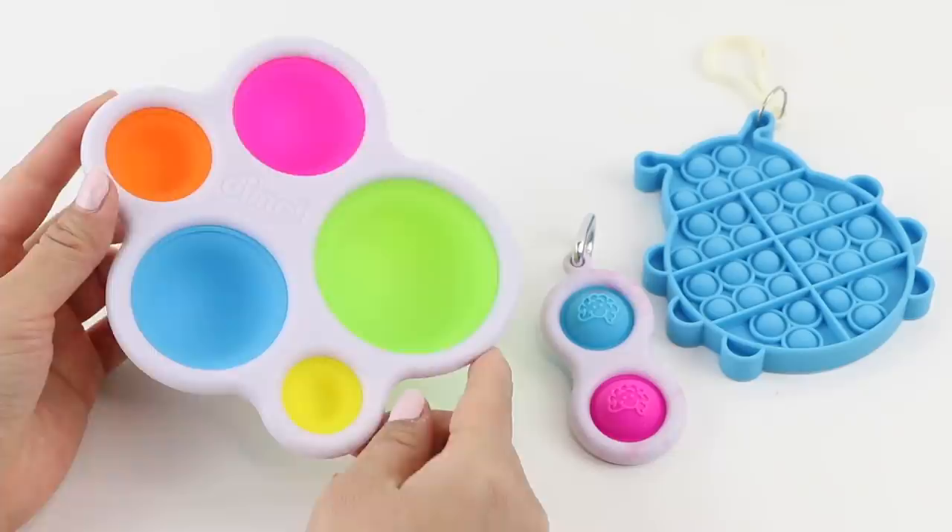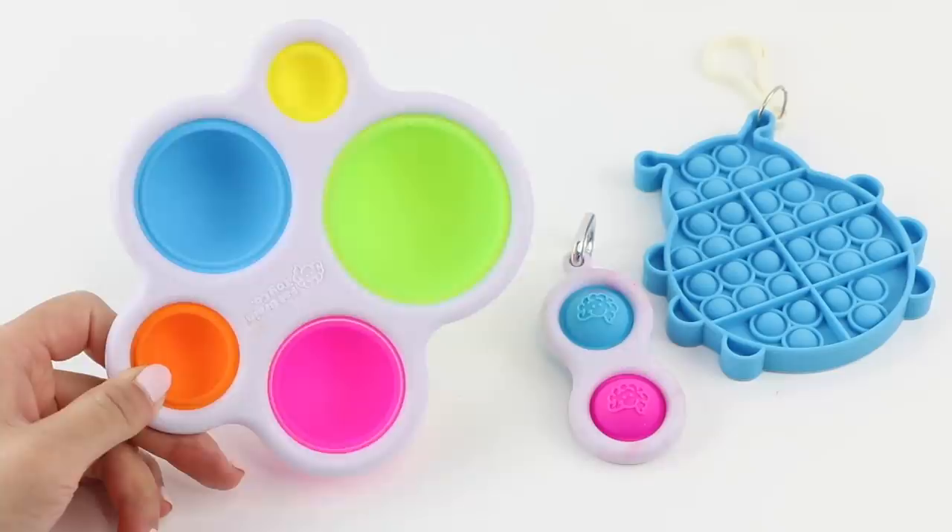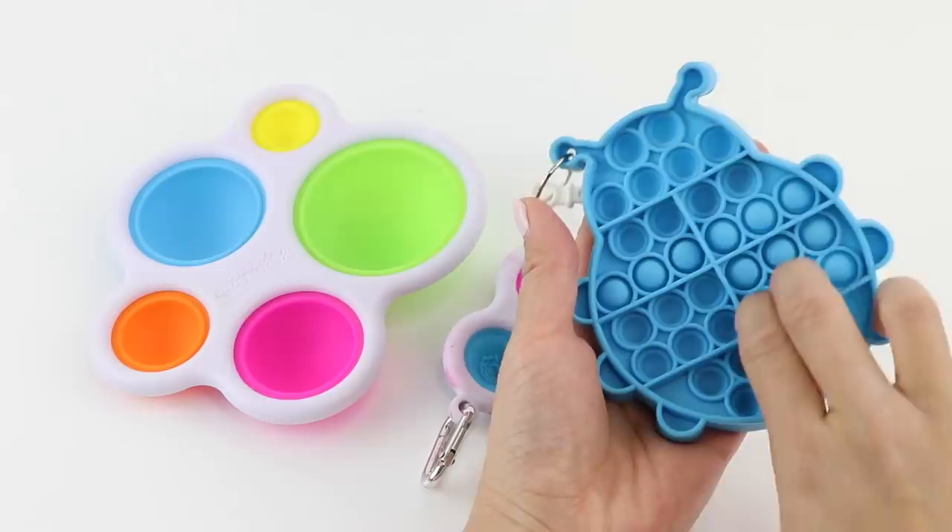Hi everyone and welcome back to Macaroon. Fidget toys are really hyped right now and I think it's pretty cool that these have actually evolved from baby toys. The one I'm holding here is called the dimple and I bought this two years ago for my daughter Isabel. Someone clearly realized that these could be fun for adults as well, so now I see these small colorful puppets almost everywhere.